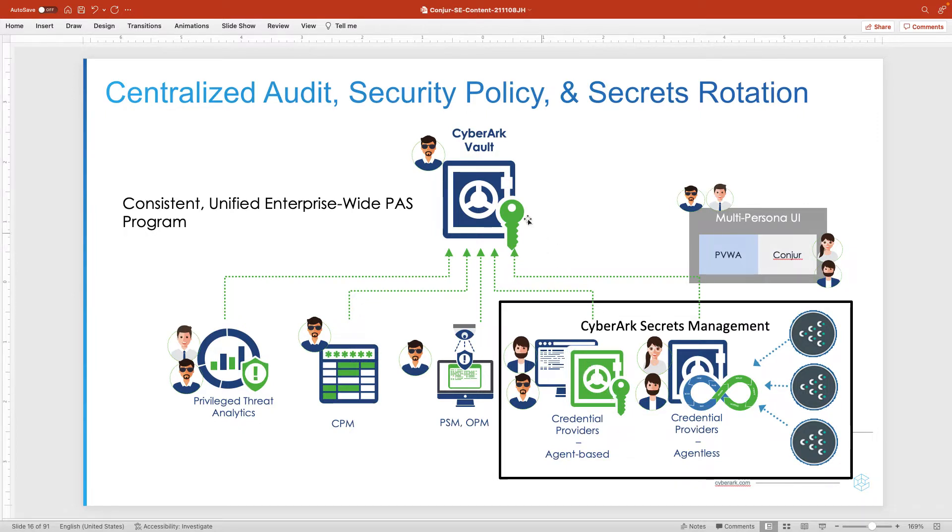They serve requests and pull secrets from the core vault, but in many cases they cache or otherwise relieve a lot of that activity from going back to the core vault. As we'll see with Conjure, it extends the reach of the vault across the extended enterprise into cloud regions, Kubernetes, and various other places that applications can be running. That's the role of CyberArk secrets management, and Conjure in particular.